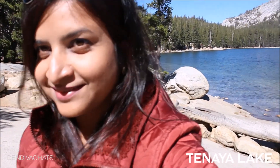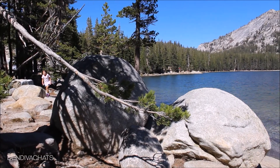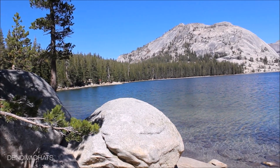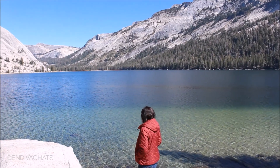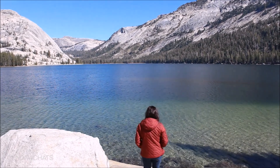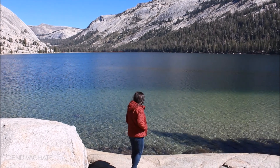We stopped at Tenaya Lake, rightly called the Jewel of the High Country. It is an alpine lake in Yosemite National Park, located between Yosemite Valley and Tuolumne Meadow, and it can be accessed by car via Tioga Pass Road. It is breathtakingly beautiful and the water is so pristine and clear — you can see the reflection of the clouds. It is one of those places you can sit for hours and not feel bored.